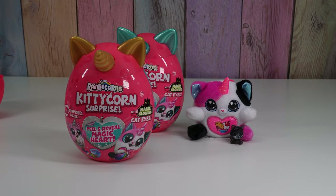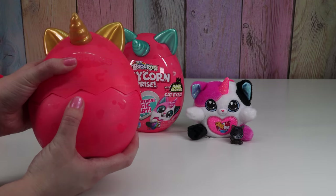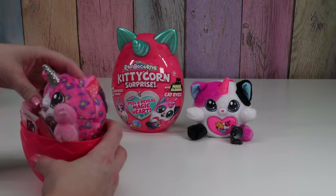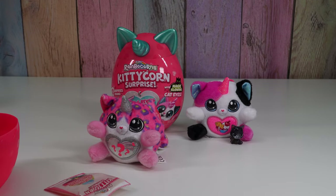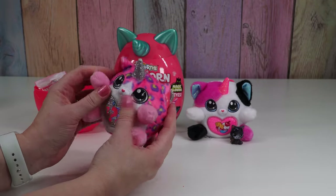Let's see what's in the gold one. Is it gonna be a special one? Oh, it's pink! Oh my gosh you guys, I got the two I wanted! We have Dixie — she kind of looks like a cheetah, she's got silvery wings and a silvery horn.